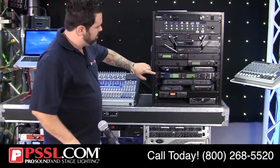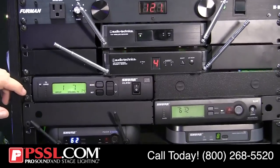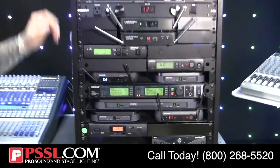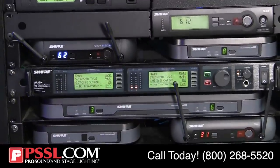These are called receivers. What they're designed to do is receive the audio signal coming from the handheld microphone or the body pack, and convert it to a format that can be played over a loudspeaker or PA system. You'll see various different types here — a single, a dual, and various different types of singles as well.